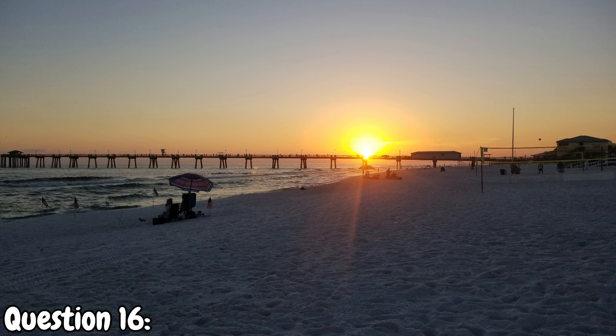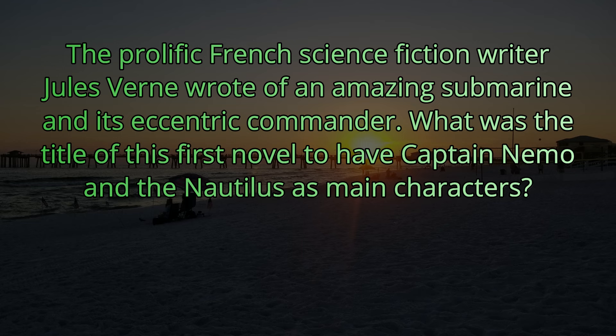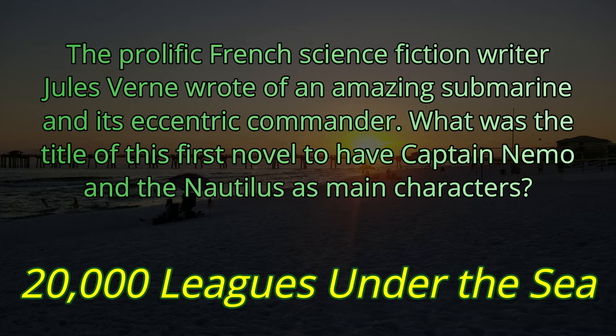Question number sixteen. The prolific French science fiction writer Jules Verne wrote of an amazing submarine and its eccentric commander. What was the title of this first novel to have Captain Nemo and the Nautilus as main characters? The answer is 20,000 Leagues Under the Sea.